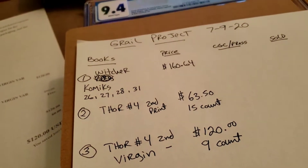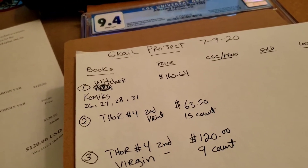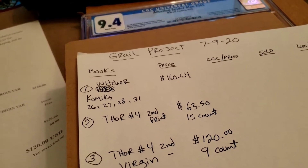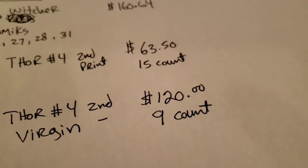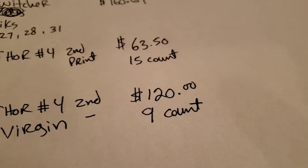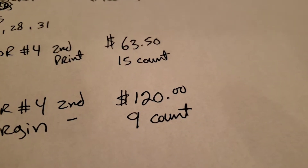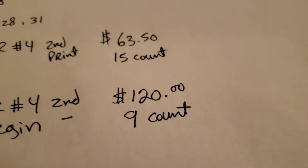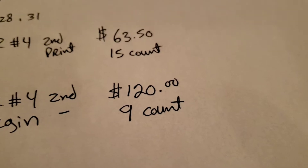It might go somewhere because it's his first appearance and it is Donny Cates. We're speccing on it for right now. I bought six of them at $20 each — comes out to $120 — and they gave me three for free because it's buy two get one free. So we got a nine count for $120.